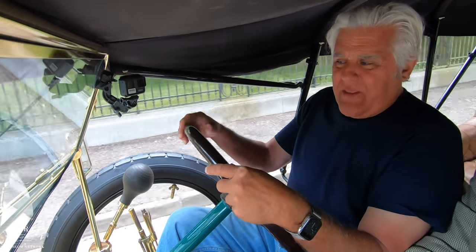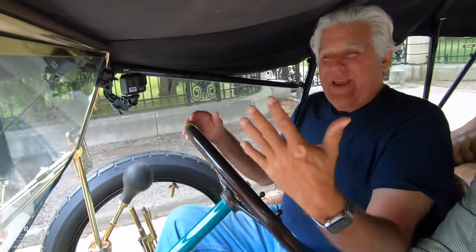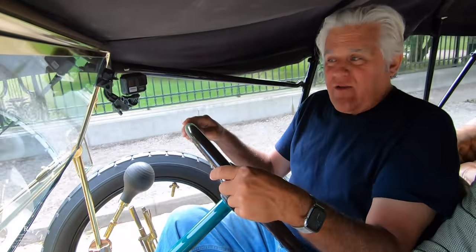We always think of Fiat as being these little tiny cars, but this thing is a 9-liter, bigger than a Dodge Viper, and it's only four cylinders. We're in a 1911 Fiat Tipo 6, a Type 6.